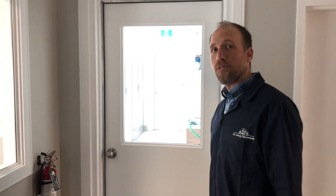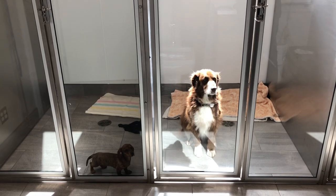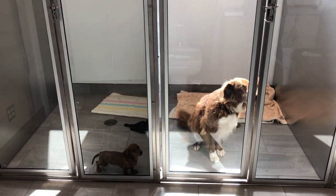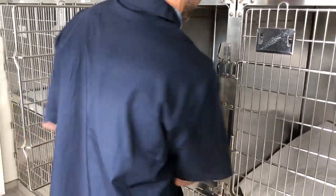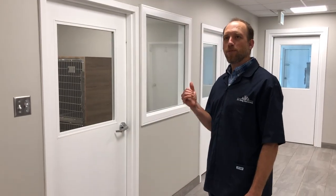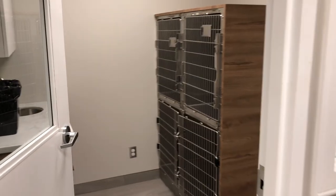We also have a separate room for our dog area where we've got kennels and runs. Again, lots of natural light and great ventilation. Separate from our cat and dog kennel areas, there's an isolation room for animals with infectious disease, so they can be kept separate.